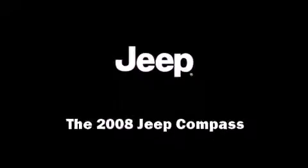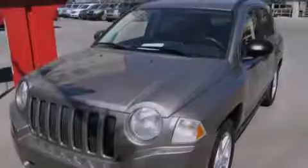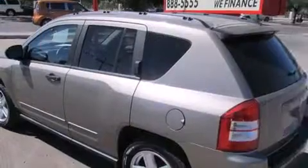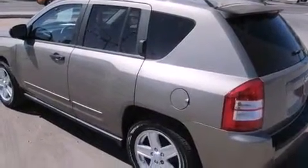Sensibility and practicality define the 2008 Jeep Compass. It features a front-wheel drive platform, an automatic transmission, and a 2-liter 4-cylinder engine.